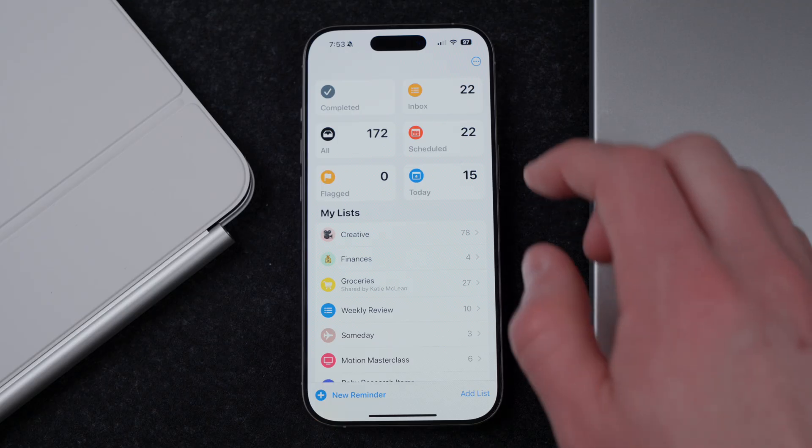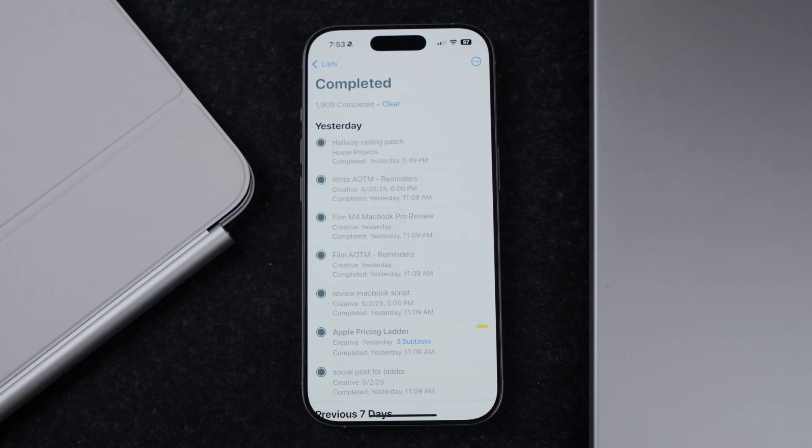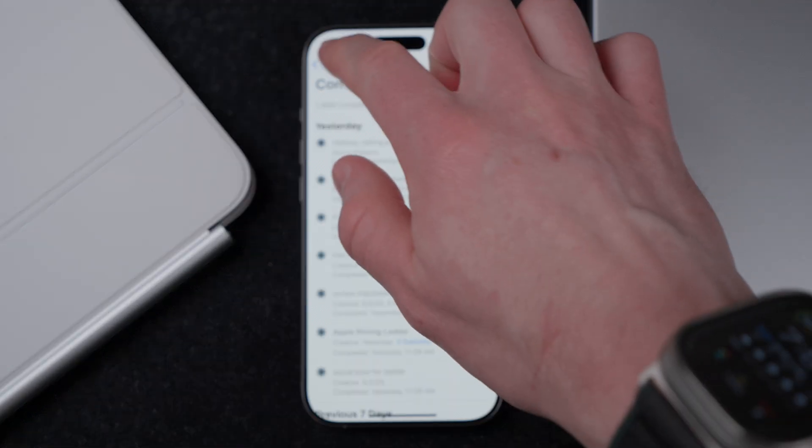I've been using Reminders for about a year now and I've checked off over 1,800 tasks in Apple Reminders — but it's not without its downsides. It is a pretty basic application at its core, which isn't necessarily a downside. In the world of do-it-all applications, I still find comfort in the fact that Apple Reminders does one thing: reminders, and that's it.